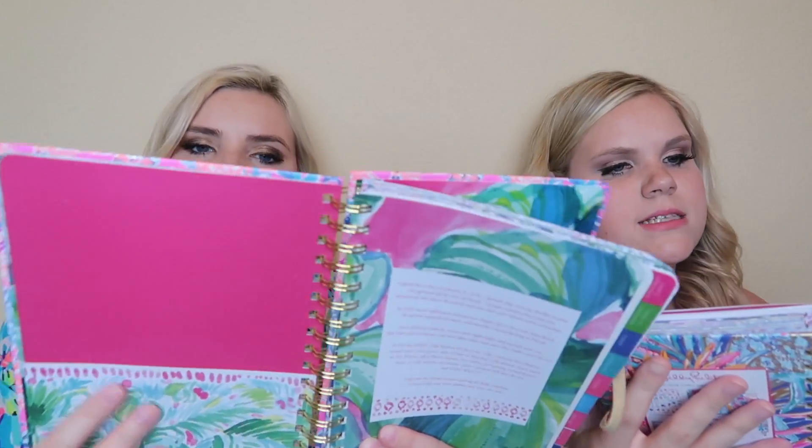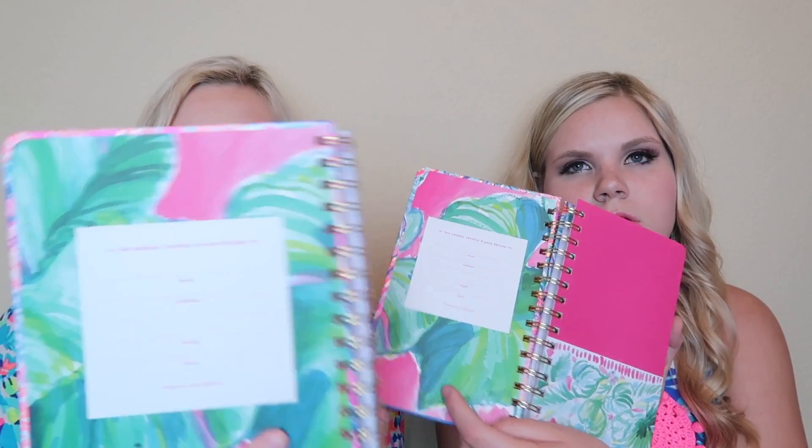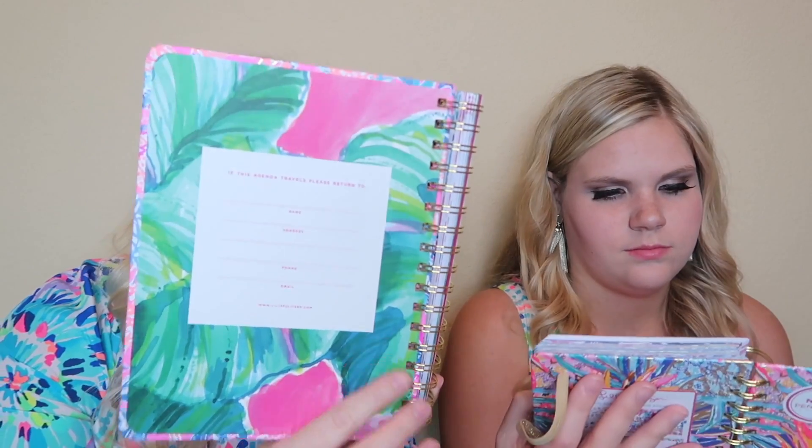Let's open them up and see. I think they're a little bit different, but the print inside is the same. Mine says 'If this agenda travels, please return to' and you can put your name. That's what the cover looks like on the inside.